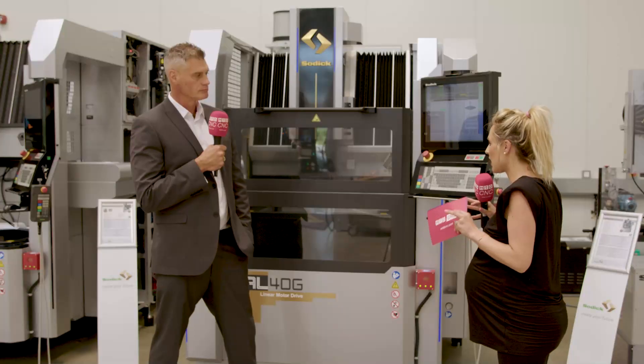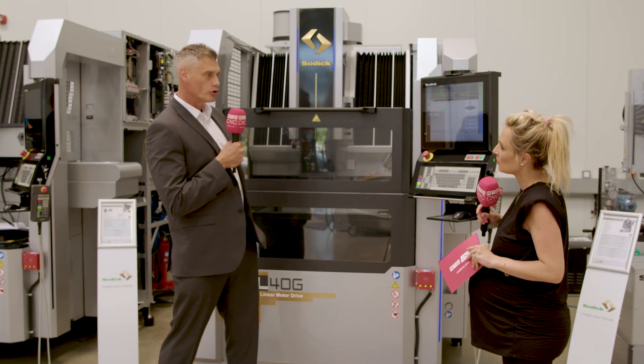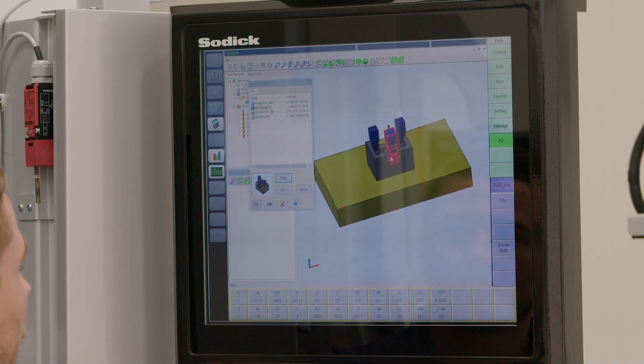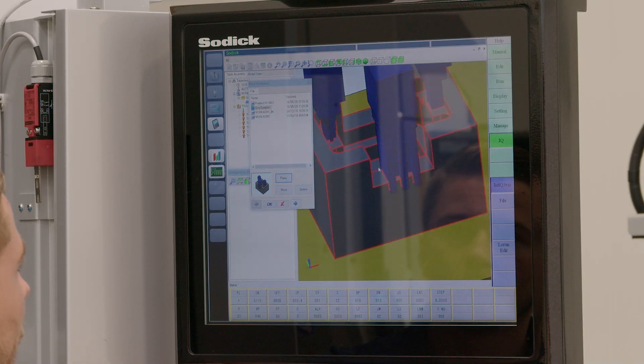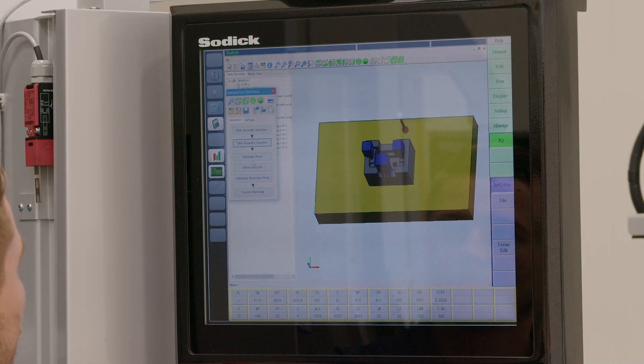What's new about the AL40G is primarily a new control system — a refresh of the old control system. While linear motors have been fantastic over the years, this brand new version of the machine enables users to import 3D models as standard directly into the control system.